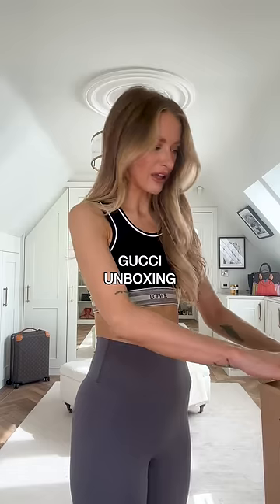I bought something from Gucci — I thought we could open it together, I just really want your opinion on it. It's a Gucci blazer, a cropped black linen Gucci blazer. The arm length is perfect, this is super cute.